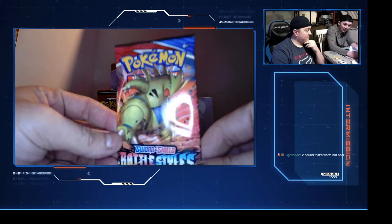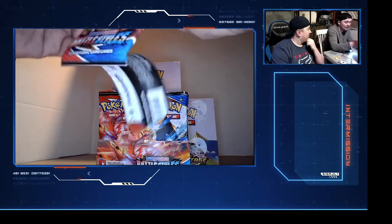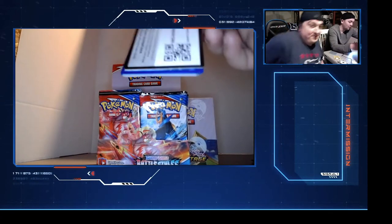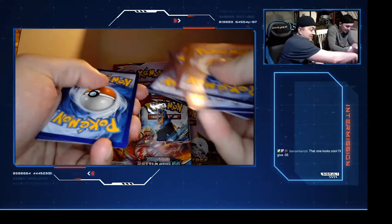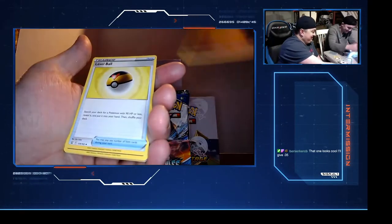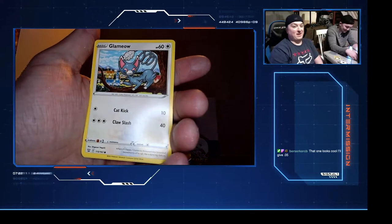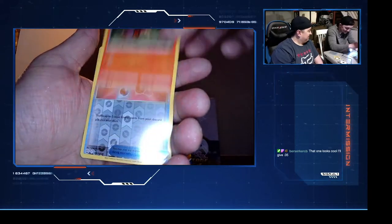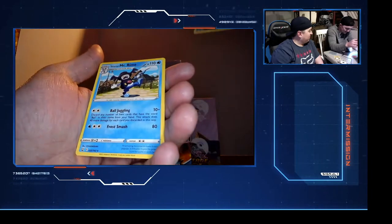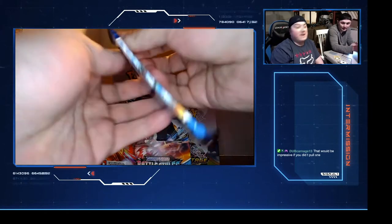Oh, this is what we want right here - Tyranitar V. Robert, that's what we're doing. He wants a full art Fobos - we get a full art, I'll be happy. What is a full art? You'll see it when we pull it. Are full arts rare? We should pull one in 80 packs. That one looks cool. Level Ball, Brook - you're going really fast, let people take it in.